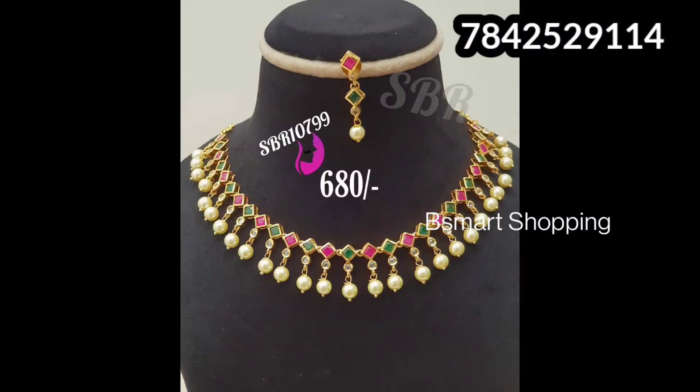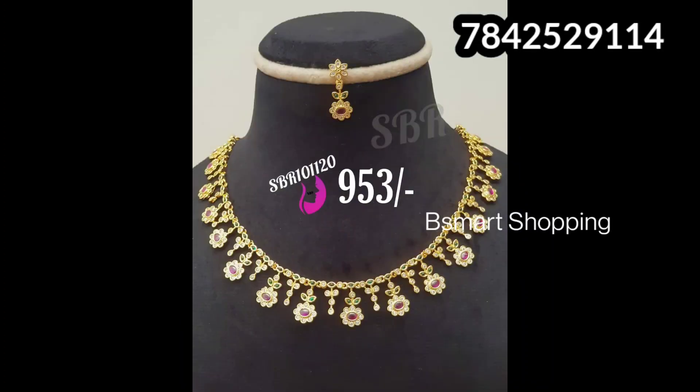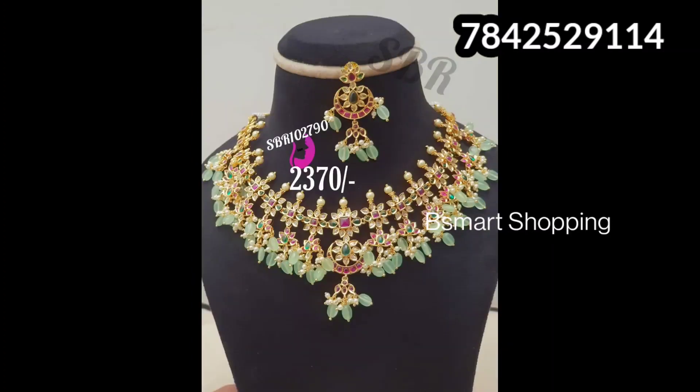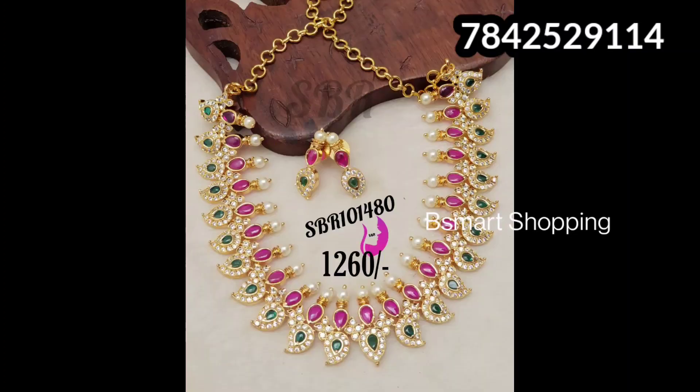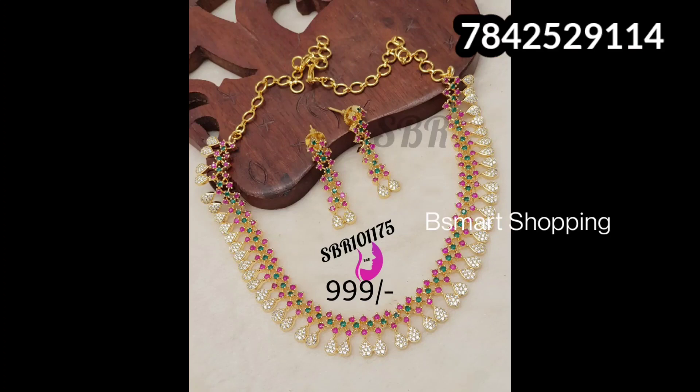Quality wise, you don't worry at all — this is also premium quality. Delivery is about 2 to 3 days. This beautiful set is about 950 rupees, and you can pair it with long dresses and ghagra. For a beads collection, it is about 2790 rupees. Other items are 1480 rupees and 1260 rupees. We have a lot of trendy models — 1620 rupees and 1377 rupees.